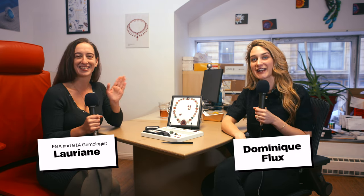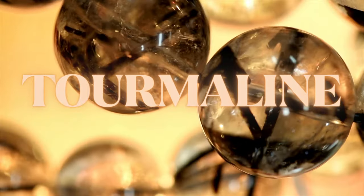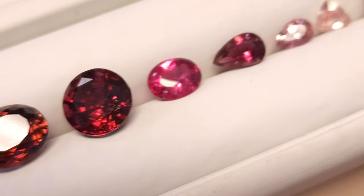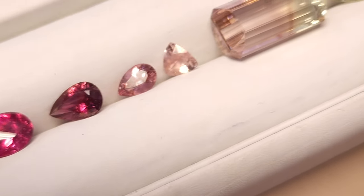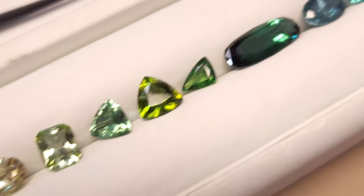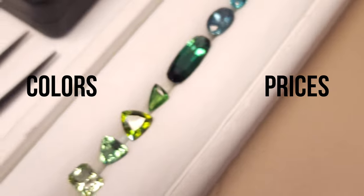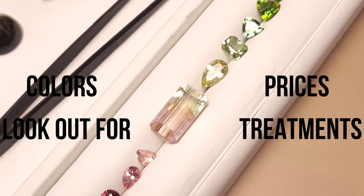Hey guys, my name is Dominic Flux and today I'm joined by Larianne. She's an FGA and GIA gemologist, and we're going to cover my all-time favorite gemstone: tourmaline. It is one of the most beautiful stones because it has the craziest range of colors, also bicolored. We're going to break it down for you — all the colors, the prices, what to look out for, treatments, and of course, we're going to talk a little bit about paraiba.